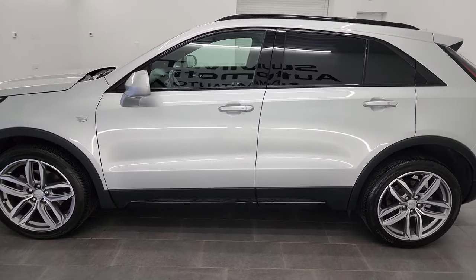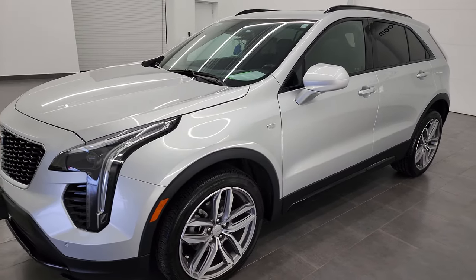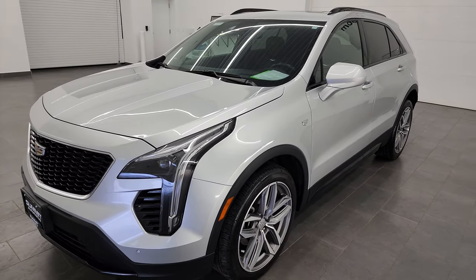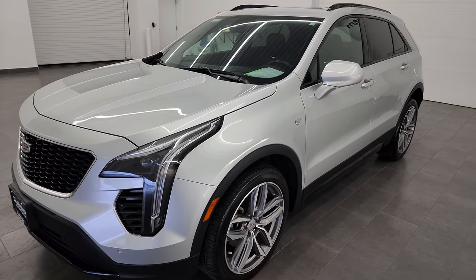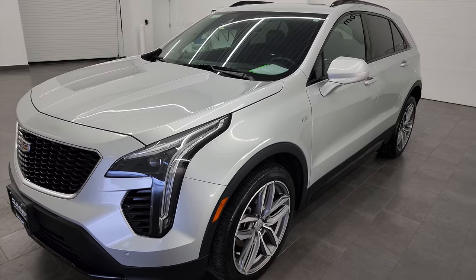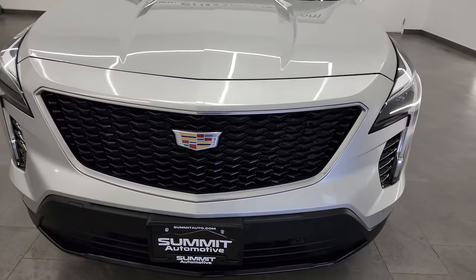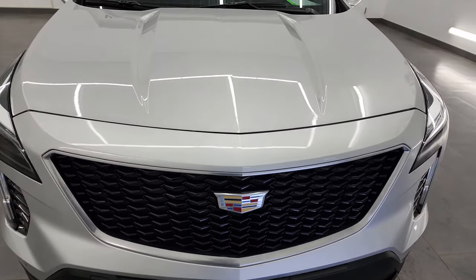This 2020 Cadillac XT4 has the 2-liter turbocharged 4-cylinder engine, puts out 237 horsepower. This vehicle has been fully safetyed and inspected by our service shop, has a fresh oil and filter change. All the fluids have been checked and topped off and this vehicle is 100% ready to go.